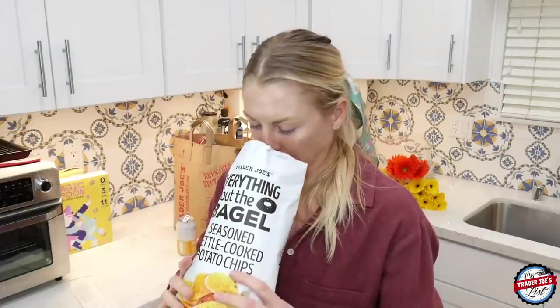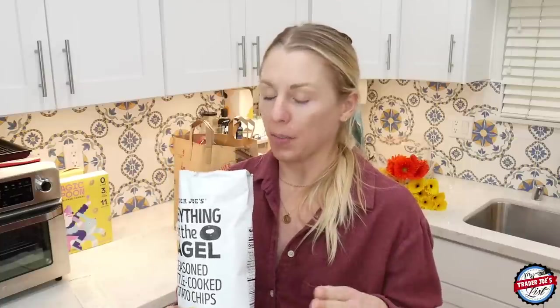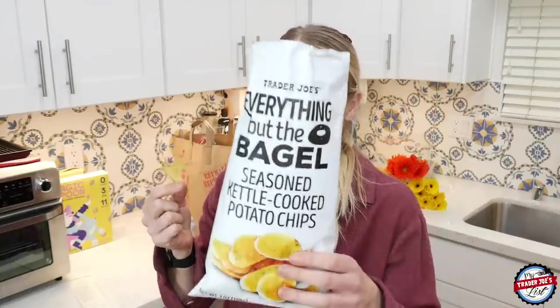When you open the bag you get wafted with onion — and that's not a bad thing. There are still a lot of flavors going on in my mouth. I just got some garlic undertones; you definitely taste pepper. The thing is, you want to go back for another one.